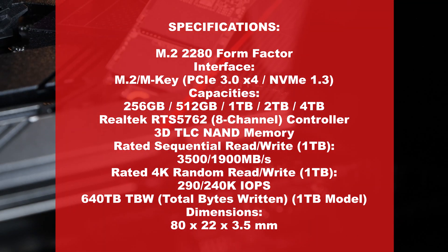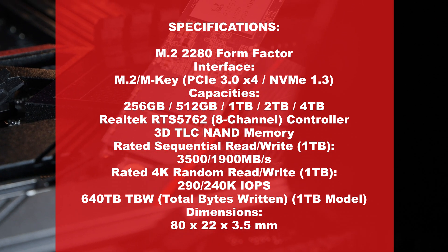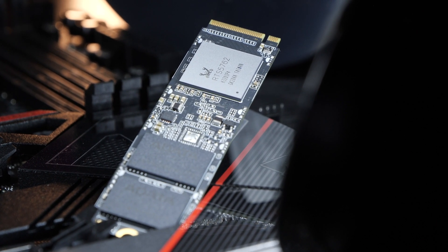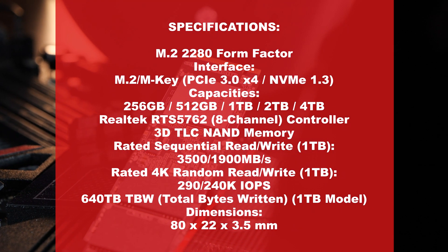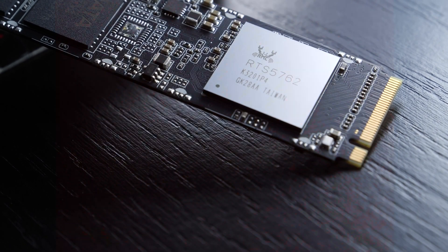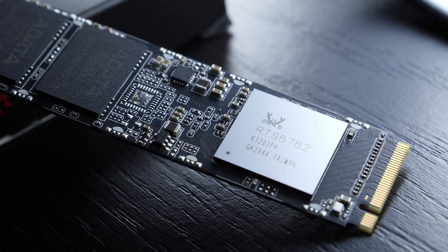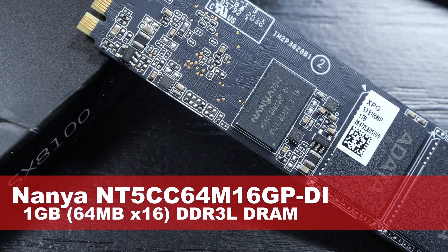The SX8100 offers capacities starting at 256GB all the way up to 4TB. In my position today is the golden mean — 1TB. ADATA promises sequential read and write speeds of up to 3,500 and 1,900 MB per second respectively. As for the controller, they've gone for the 8-channel Realtek RTS5762, which does use a DRAM architecture — so DRAM cache — albeit the actual capacity is unknown.